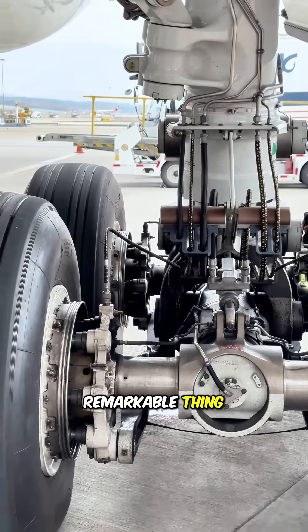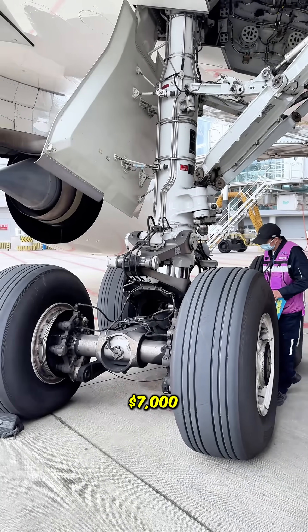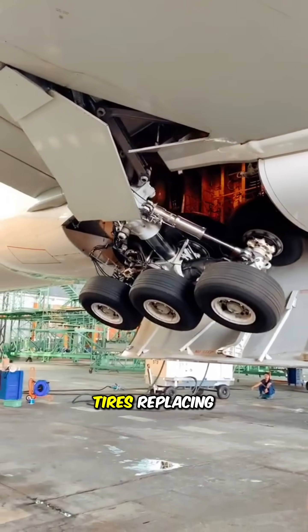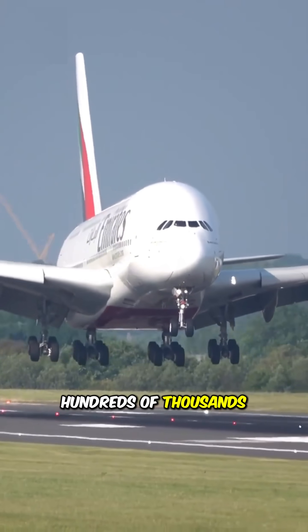But here's the remarkable thing: a new airplane tire costs about $7,000. For a giant like the Airbus A380, which requires 22 tires, replacing the entire set can cost hundreds of thousands of dollars.